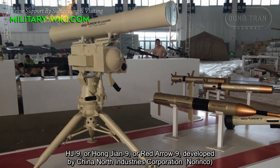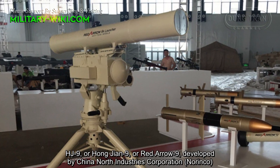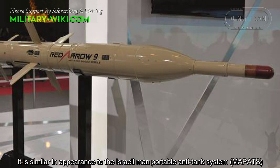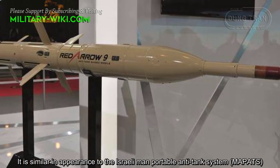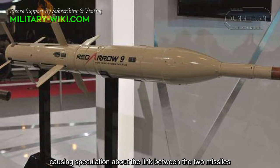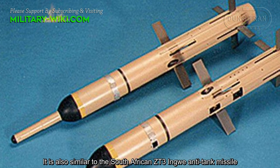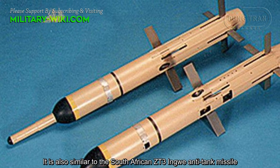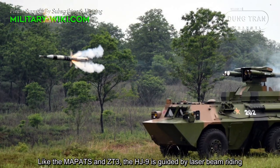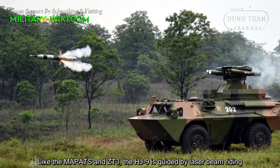The HJ-9, or Hong-Jian-9, also known as Red Arrow-9, was developed by China North Industry Corporation, Norinco. It is similar in appearance to the Israeli man-portable anti-tank system MAPATS, causing speculation about a link between the two missiles. It is also similar to the South African GT-3 Ingwe anti-tank missile. Like MAPATS and GT-3, the HJ-9 is guided by laser beam riding.